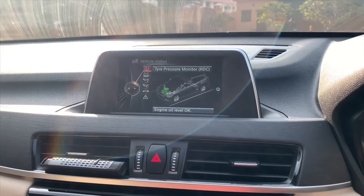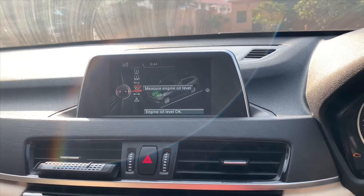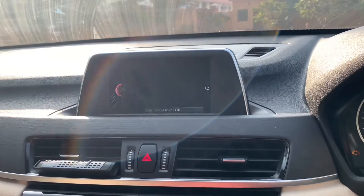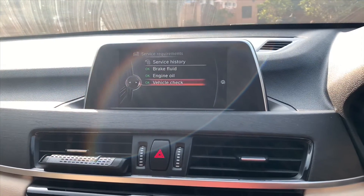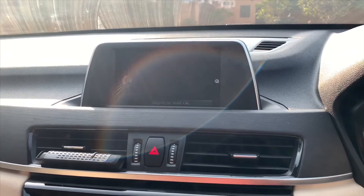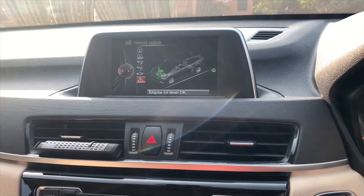Here you can see your vehicle status. You can reset your tyre pressure monitor, and check the engine oil level right here — you don't even need to check the dipstick, the car measures the oil for you. Service requirements also show here: you can check brake fluid, engine oil, and vehicle check. Anything wrong with the car — even if a light is faulty — comes up here, along with your service history.